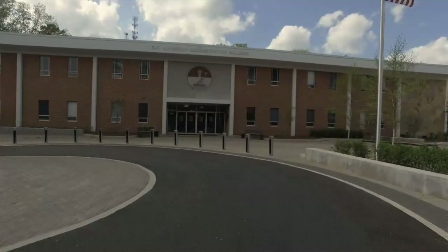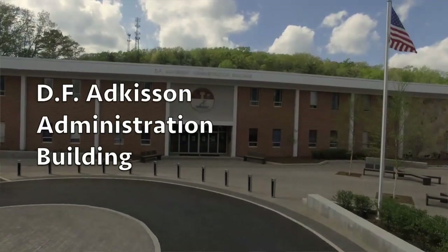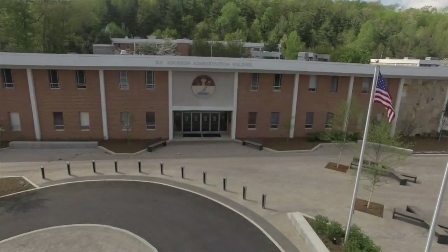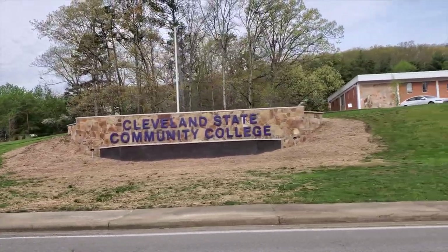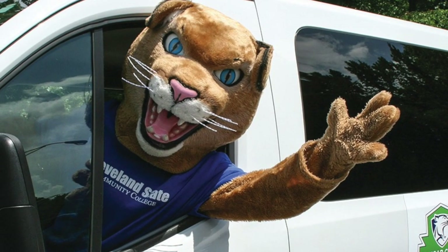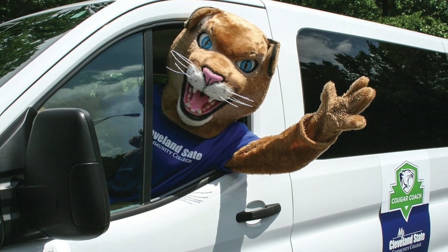The building behind me is called the Administration Building, otherwise known as the Adkison Building. What's housed in this building is our president's office, human resources, our business office, and the front desk where you can get your student ID made. This building is also adjacent to the parking lot that transports students from the main campus to the Adkison Center to Meigs County. We've implemented a new shuttle system called the Cougar Coach to help students get transported between those three locations.